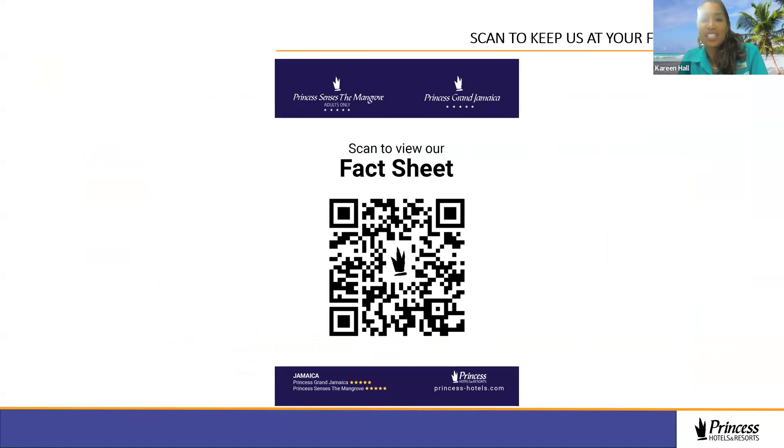Here is our fact sheet — feel free to scan it or I can send it to you once I've gathered all email addresses. You can book directly on our website with commissionable rates, or book directly with our reservations team. For groups, we have an amazing groups and events team. Tour operators in the U.S. include Delta Vacations, Apple Leisure Group, Flight Centre, and several others. In the Canadian market, Sunwing is currently the tour operator selling our resorts.